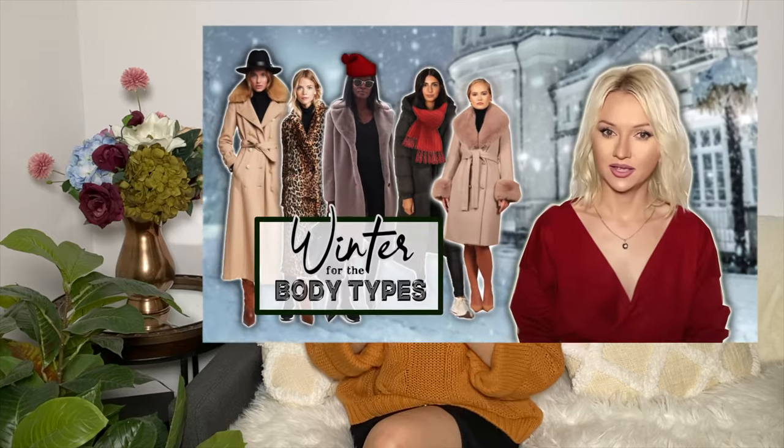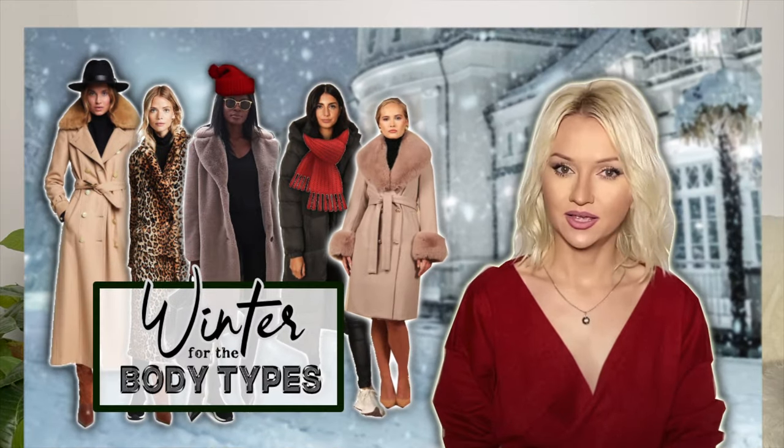If you want to talk about hats and puffers, I have a winter style for body types video — link down below — where I cover all body types and discuss your personal rules for puffers, hats, and big coats for very cold weather. I also chose some interesting items for you and will leave all the links below for your reference. That's it — I hope that was helpful! Thank you so much, guys, and I'll see you soon, bye-bye!